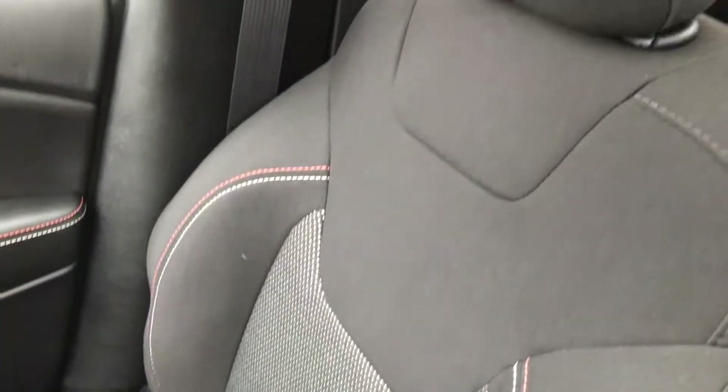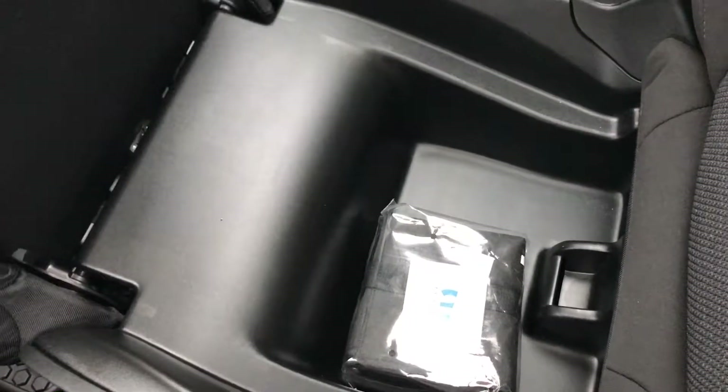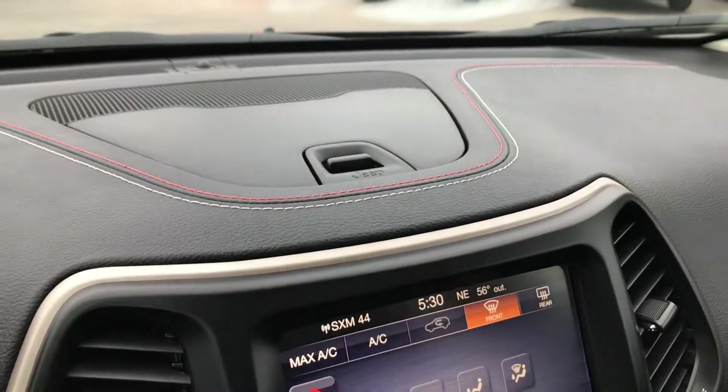The passenger seat is in really nice condition — no rips or tears. You also get in-seat storage, which a lot of people really like on these. All-weather floor mat on that side as well, and you do get a little storage compartment up there.